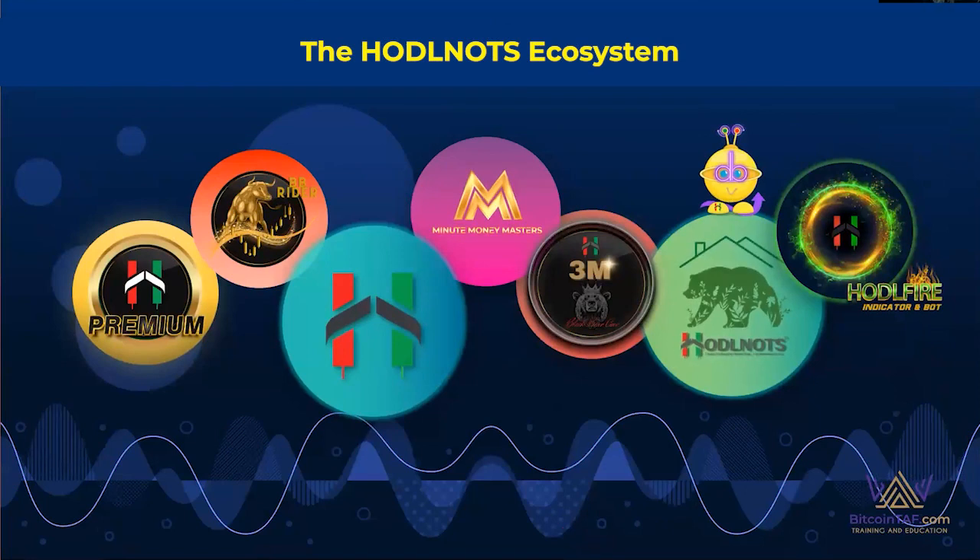Now that you know more about the HODL Fire itself, let me tell you about HODLknots and show you our ecosystem — we've been around for a very long time. We are the original scalp trading course, designed and developed by myself when nobody had this out there. It has been perfected with expert trainers over the years. We've probably taught almost 3,000 people how to scalp trade the markets. It is a very lucrative way of making money, and we can always make money in a downtrend as well.